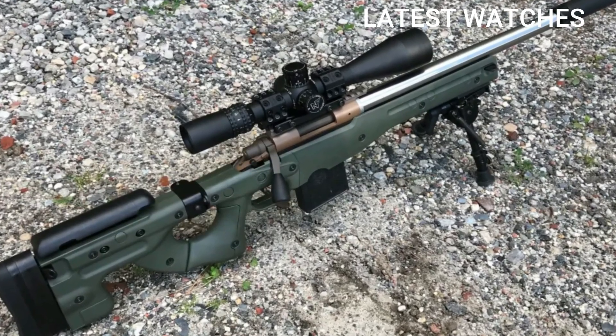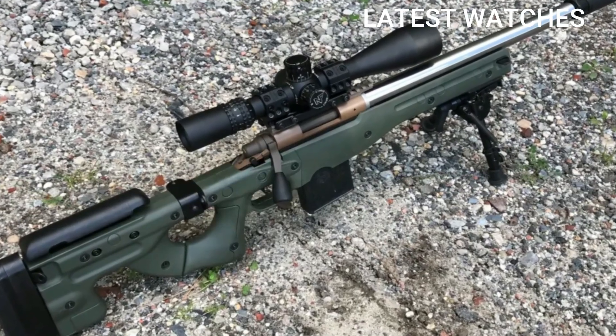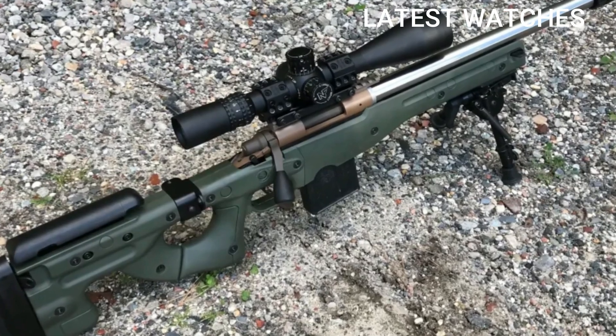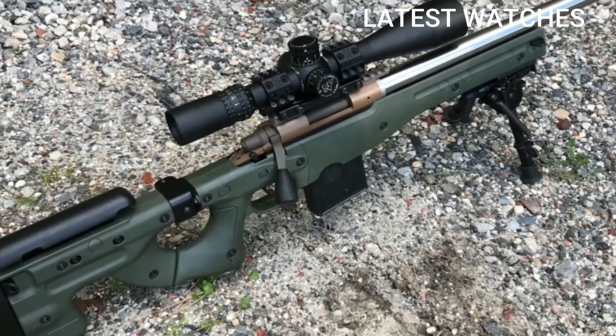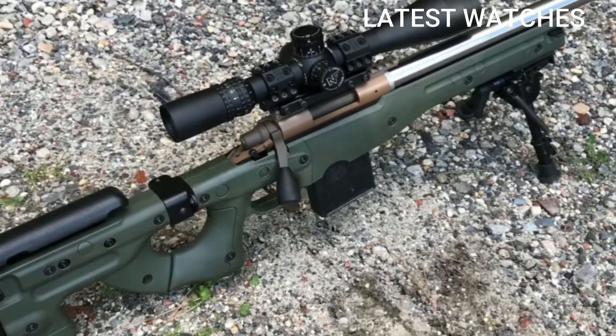Many manufacturers offer bolt-action rifles chambered for 6.5 PRC. Popular models include Christensen Arms Ridgeline, Bergara B-14 HMR, Savage 110 High Country, Ruger Hawkeye Long Range Hunter, Seekins Precision Havak, and Fierce Firearms.